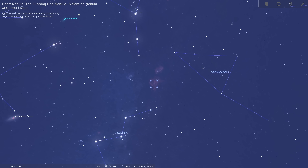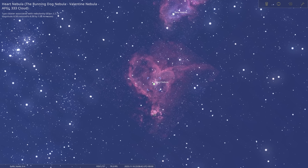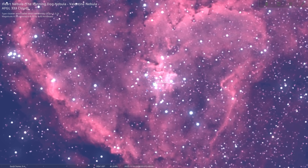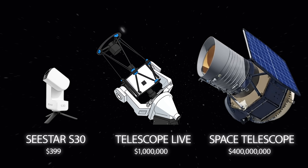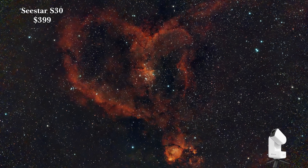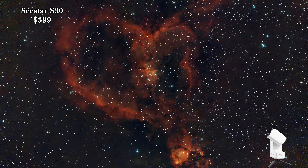Visible for most of the year between the months of September and February, this deep sky object is the perfect Valentine's Day treat for you and a special someone. Its large glowing appearance makes it an easy target for astrophotographers across the northern hemisphere. So easy in fact that for our image comparison I'm not even going to use the $500 Seestar S50 telescope — instead I'm going to be using its baby brother. Utilizing the wider field of view and its mosaic imaging function, I have captured this gorgeous shot of the heart nebula from my garden on a very small budget.